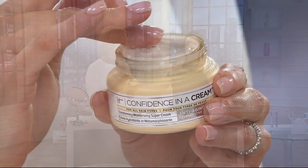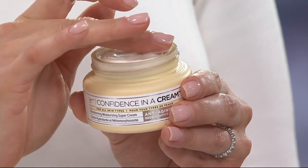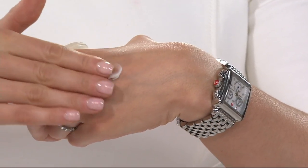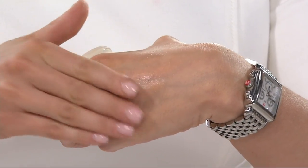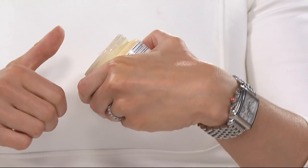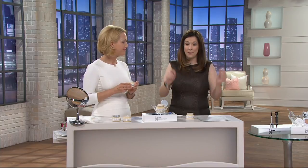I had put this on before I went into the salon, and our stylist Russell said, my goodness, your skin looks amazing. And I said, Confidence in a Cream — I just put this on. And he was just like, your skin feels and looks incredible. So it was that immediately after.